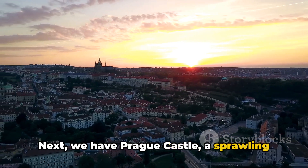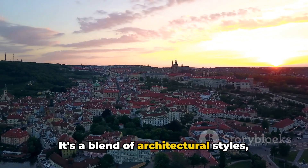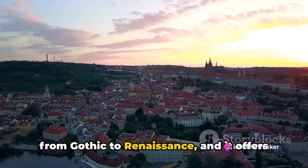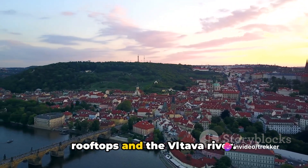Next, we have Prague Castle, a sprawling complex that's more of a small town than a castle. It's a blend of architectural styles, from Gothic to Renaissance, and it offers stunning views over the city's red rooftops and the Vltava River.